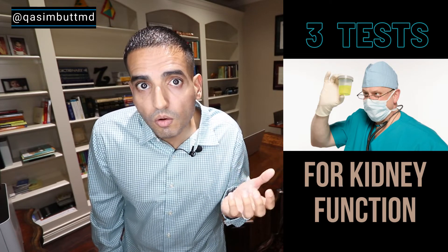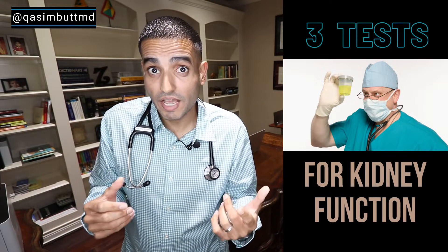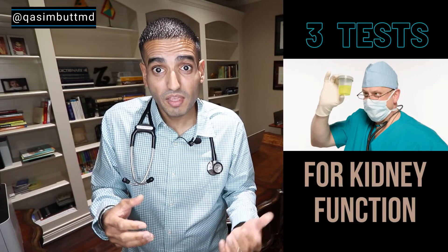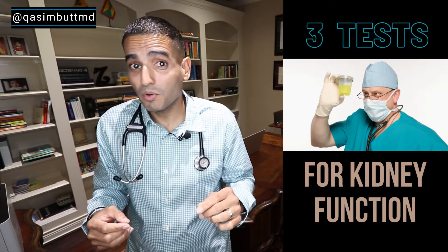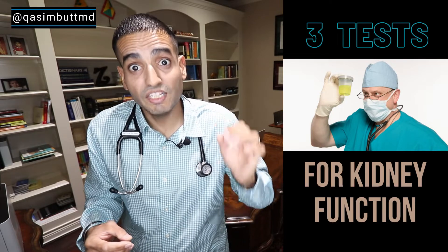Hey Doc, what's going on with my kidneys? That's the question I get all the time. So how do you tell how well the kidneys are doing? Today, that's what I'm going over — the top three tests to tell you about kidney function.